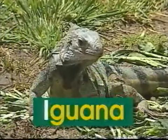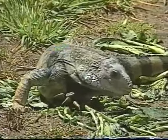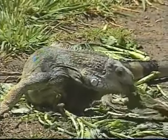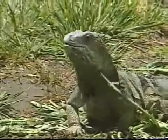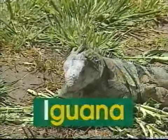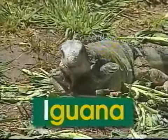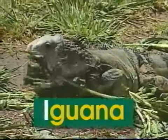I — uppercase I, lowercase I. I says 'i', like in iguana. There's an iguana with its rough and scaly back. It eats leaves and insects for its afternoon snack. The word iguana begins with the letter I. I says 'i', iguana.